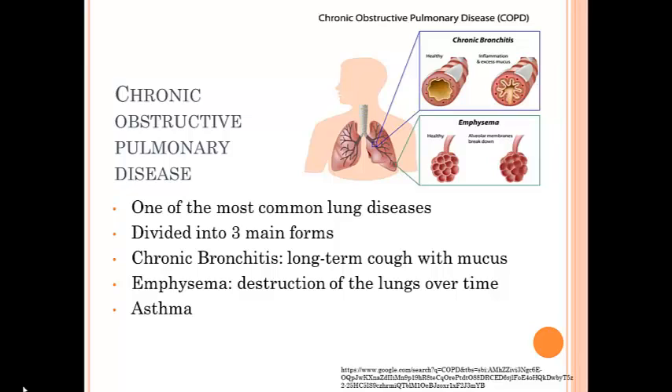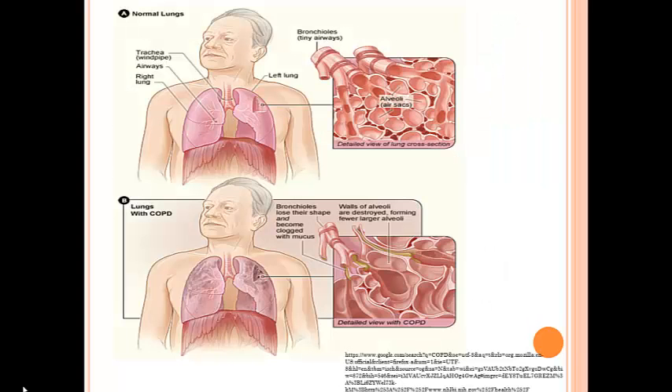Damage to your lungs from COPD can't be reversed, but treatment can help control symptoms and minimize further damage. Here you can see a healthy lung at the top of the screen with the alveoli big and stretched out moving as the air flows through. At the bottom are lungs with COPD — there's mucus with chronic bronchitis, and the alveoli have stretched out with damaged walls between them, so they become fewer, larger alveoli.